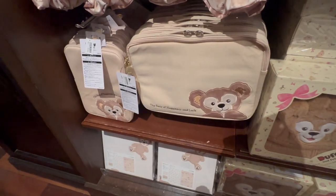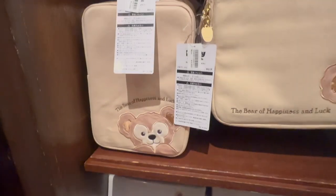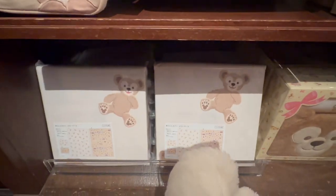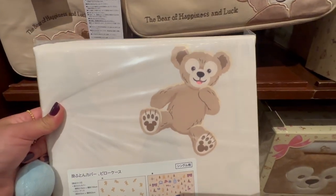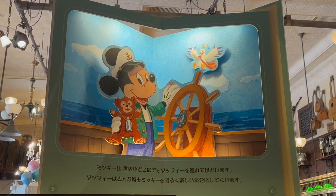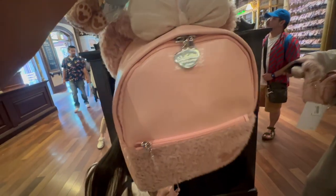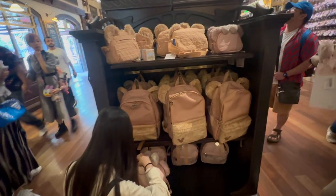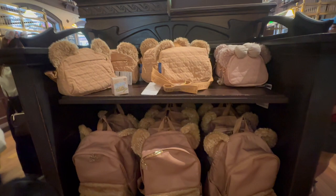This is a laptop bag — or an iPad bag. Some sheets. There are some backpacks that Shelly Mae made, and then they have the Duffy ones, like the messenger pouches.